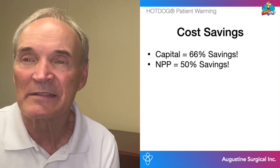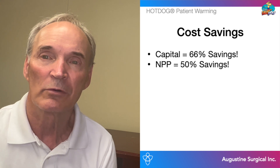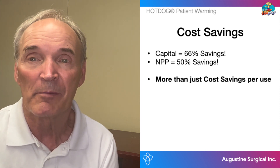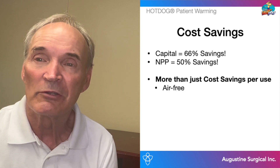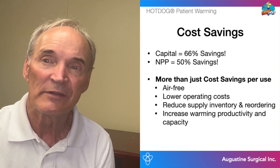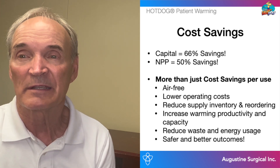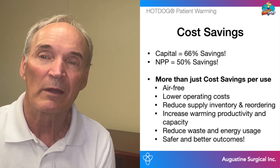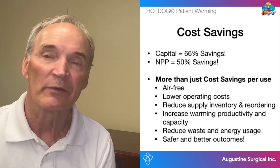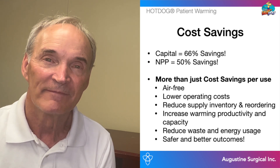So in closing, with Hot Dog, savings are significant — a whopping 66% based on the capital model and 50% on the partnership program model. The overall savings by switching to Hot Dog are significantly greater than simply reducing the per-patient case costs. Hot Dog offers an air-free solution, can lower operating costs, reduce supply inventory and reordering, increase warming productivity and capacity, and reduce waste and energy usage. On top of that, Hot Dog patients have safer and better outcomes — for example, hypothermic outcomes post-surgery are reduced by 22.7%. In this case, we should all agree: you get what you pay for and more with Hot Dog. Hot Dog patient warming — the only way to warm. Thank you.